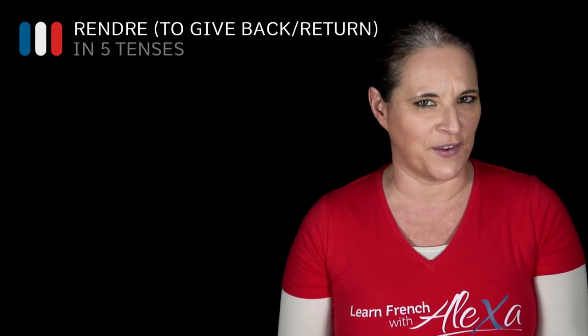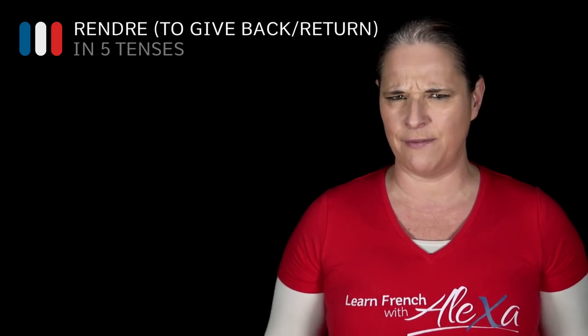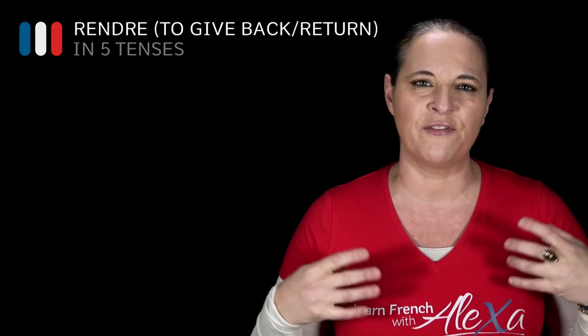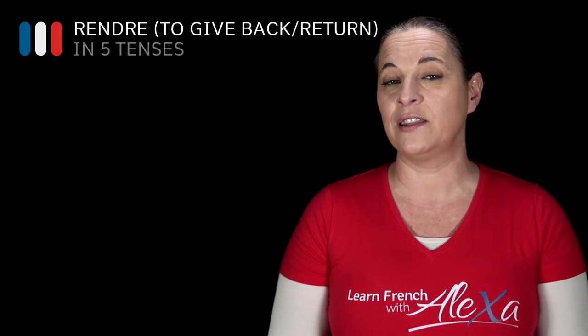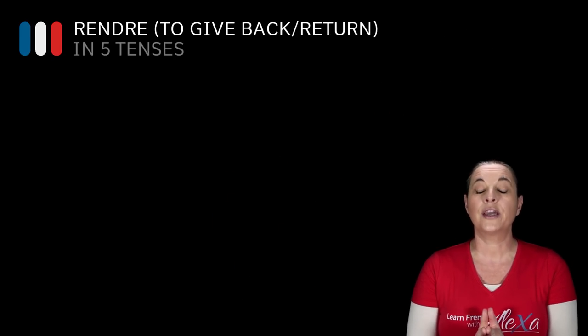Let's have a look at the verb rendre. Rendre is a funny verb. It is a highly irregular verb and it means to give back. Sometimes we use rendre in different idioms, and you will find the list in the support guide.